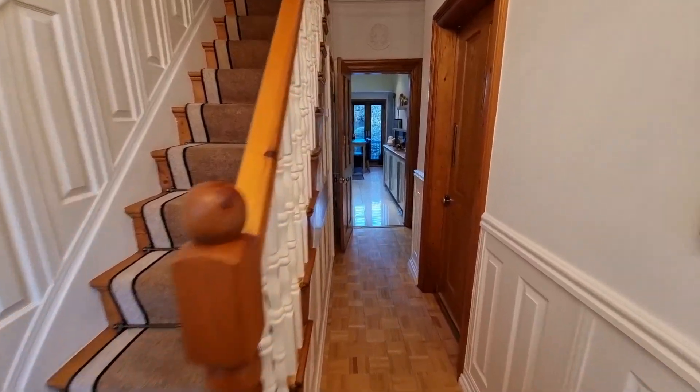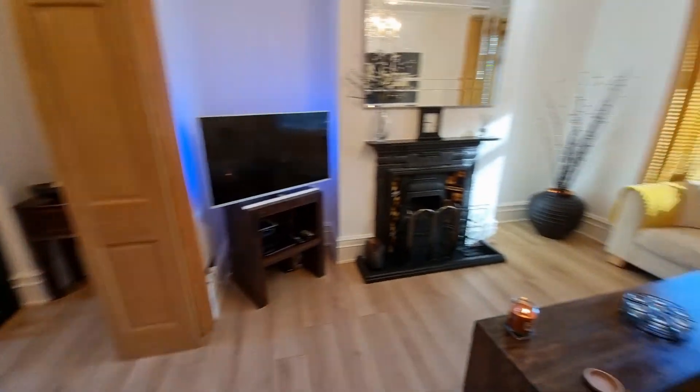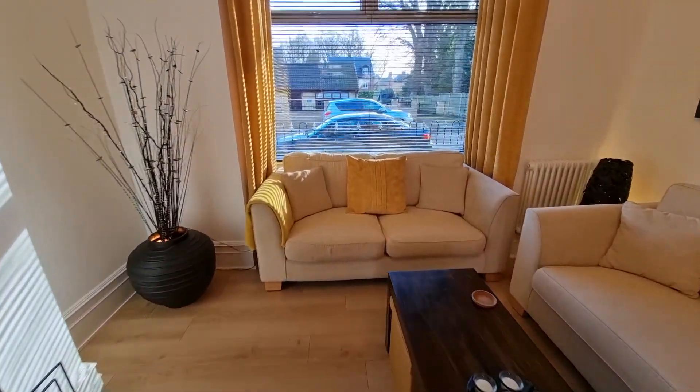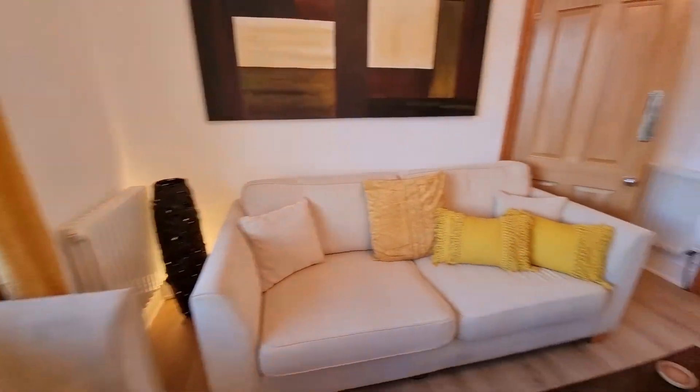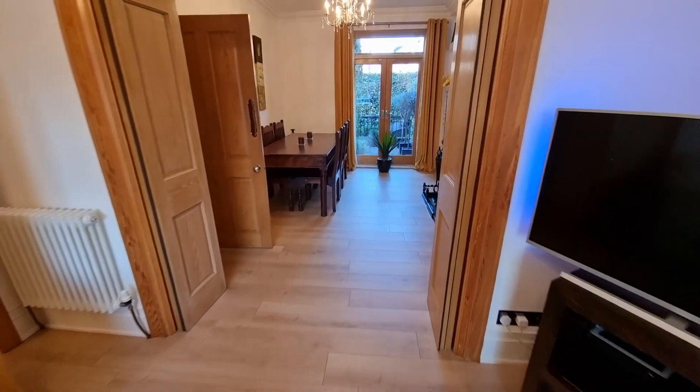As you walk in, you're greeted by the entrance hallway. Off there there's some storage, and then to the right hand side is that front-facing bay window lounge. Beyond the lounge is the dining room, and from the dining room you can then access the kitchen, which is such a modern kitchen. There's also a further kitchen area offset to the rear.